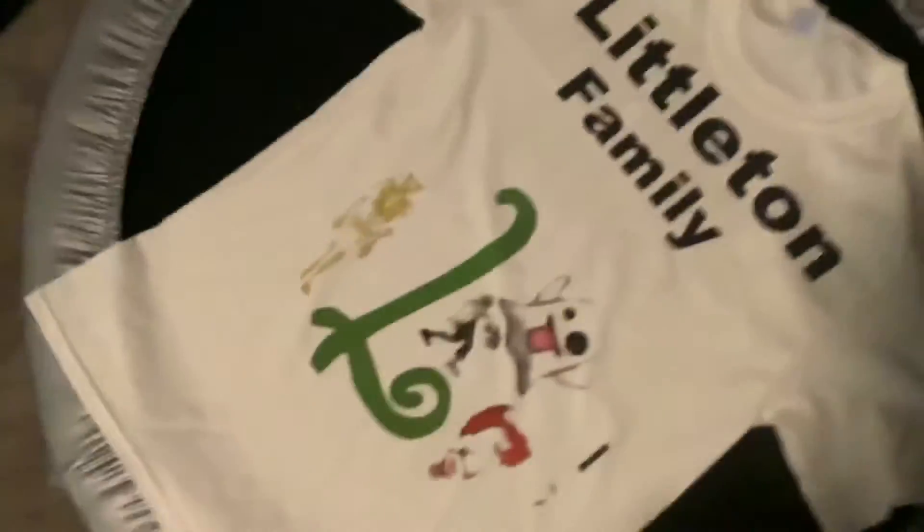Guys, it's here. It's not available yet, but we got some. It's Littleton Family Merch.